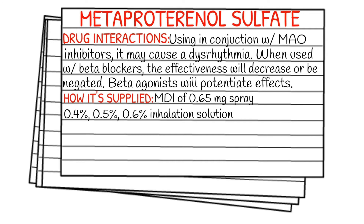Beta agonists will actually potentiate the effects. It can come in a metered dose inhaler of 0.65 milligrams per spray, or it can also be in a 0.4%, 0.5%, or 0.6% inhalation solution.